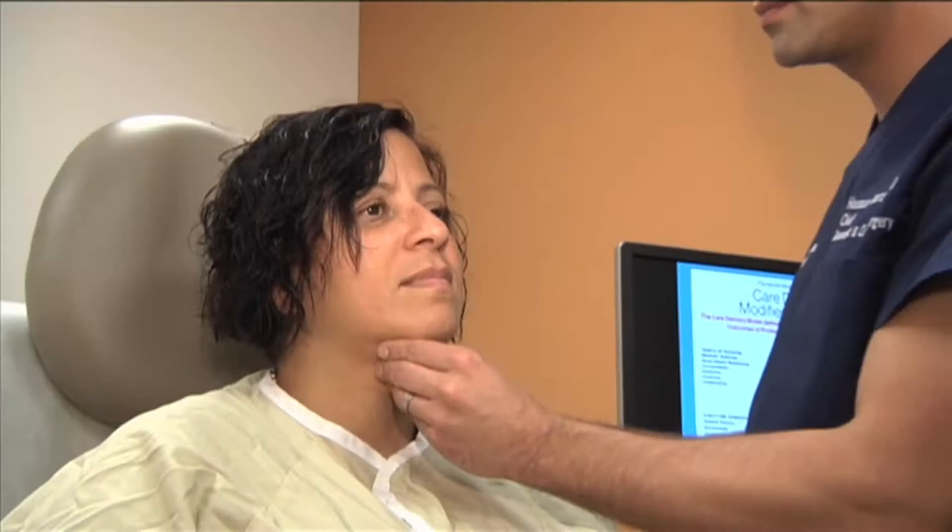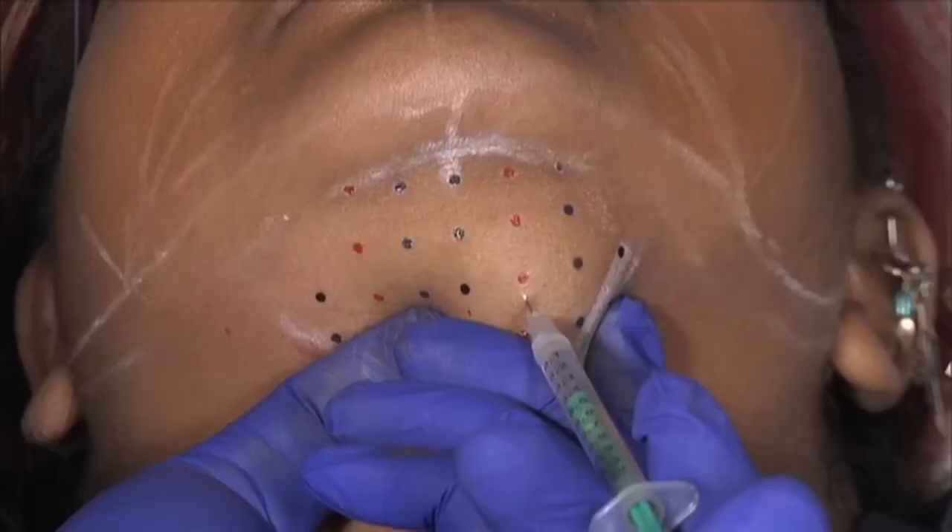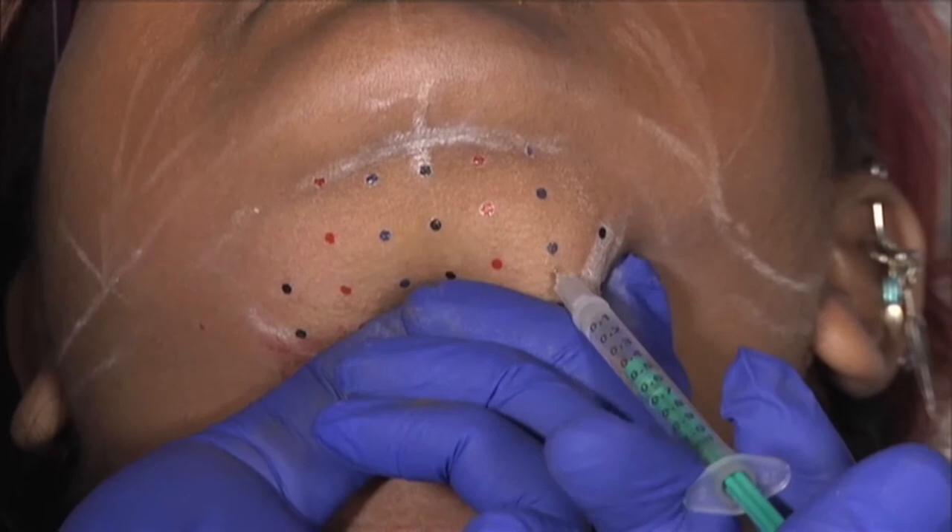Medical fat removal doesn't have to be invasive surgery anymore — it can be done during your lunch hour. Take Kybella, for example, a relatively new treatment used under the chin. Kybella is deoxycholic acid, a naturally occurring chemical in the body that helps us dissolve fat. Now we use it to inject under the chin for stubborn fatty areas.